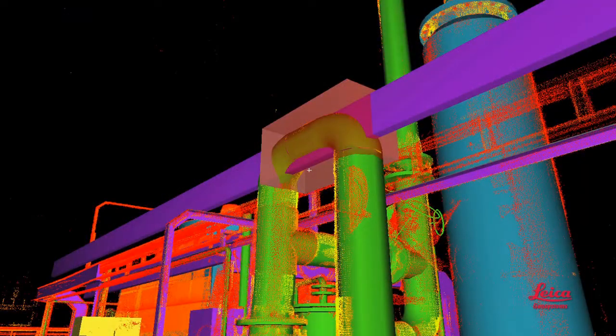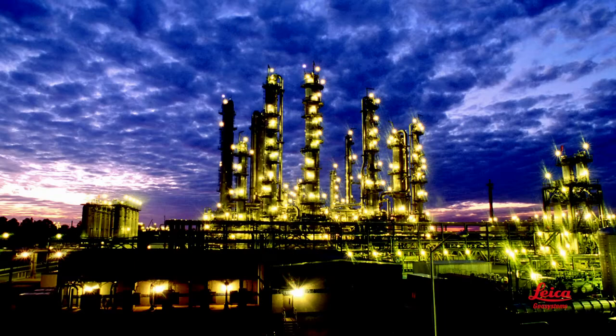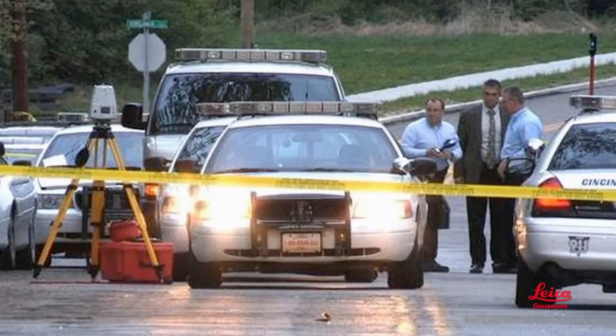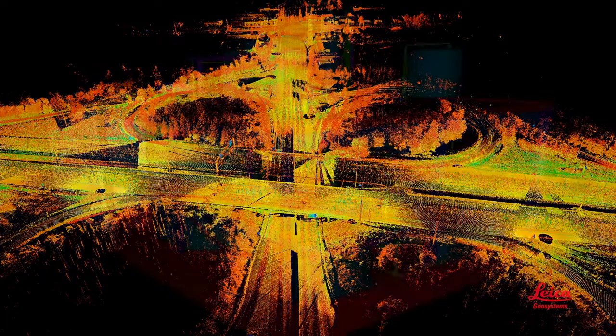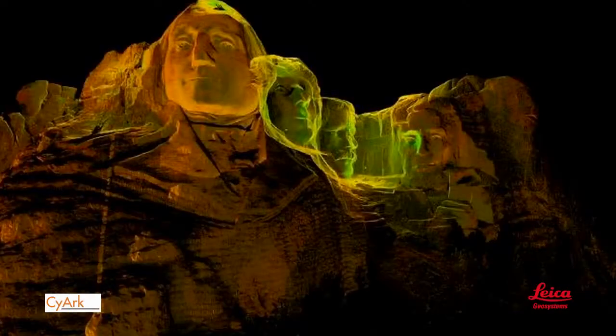Leica can help you with every step along the way — whether you want to use it for design, construction, asset and facility management, operations and maintenance, marketing and proposals, forensics and security pre-planning, education or entertainment, civil infrastructure, plant and industrial applications, buildings and BIM, or heritage and archaeology. Leica Geosystems is your one-stop shop for a tightly integrated, professional-grade, end-to-end laser scanning solution. To learn more, watch our other videos in this series and be sure to check out our website.